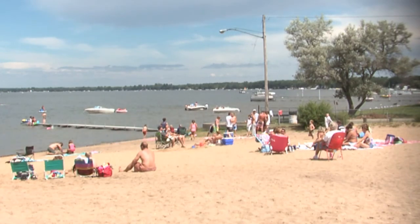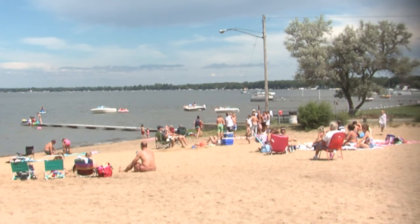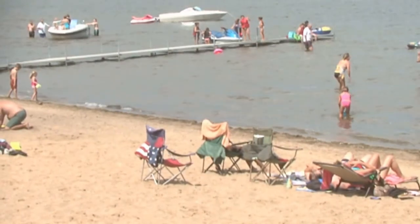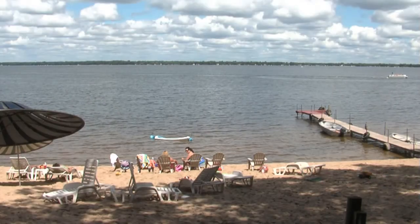If a day in the sand and the sun is what you enjoy, then the Houghton Lake area is the place for you. With dozens of resorts, motels, and lodges right on the water, and many more public beaches and picnic areas, you will have your pick of the right beach for you.